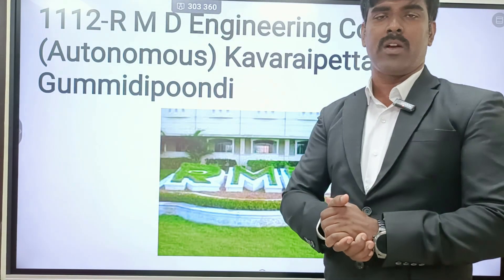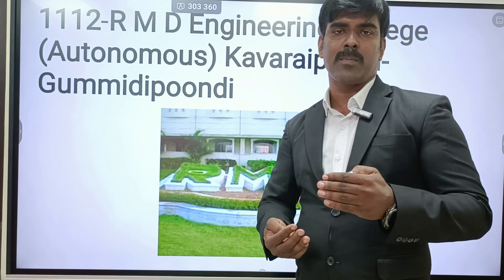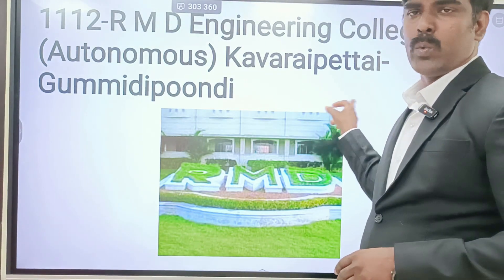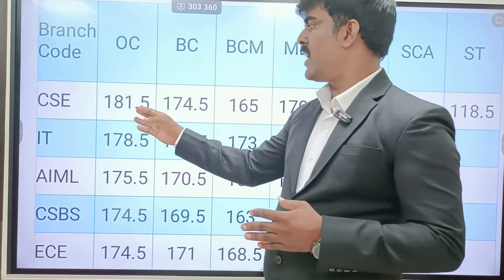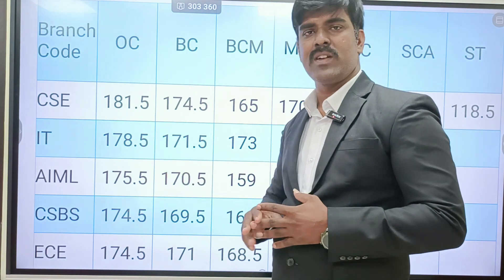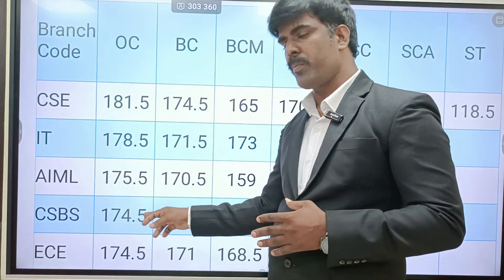That is all about RMK Engineering College. Next, RMD Engineering College started in 2021, counseling code 1-1-2. Last year's closing cut-off: CSE OC is 181.5, BC is 179 to 178. IT OC is 178.5, BC is 176. AIML OC is 175.5, BC is 173. CSBS OC is 174.5, BC is 172. ECE OC is 174.5, BC is 172.